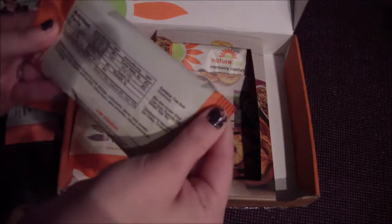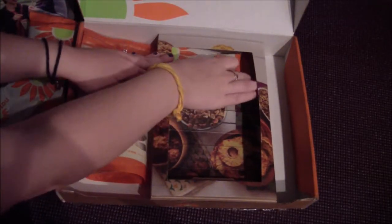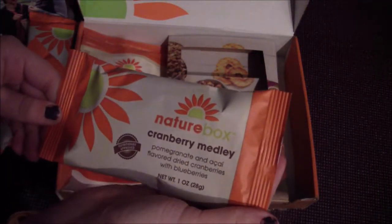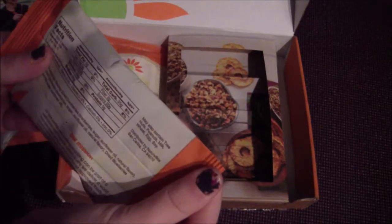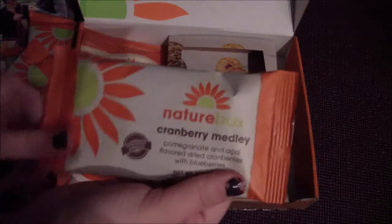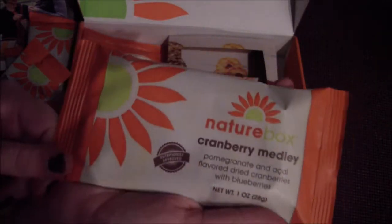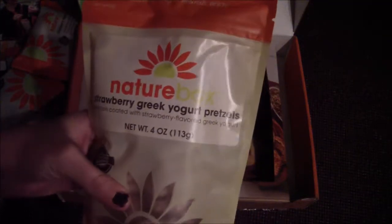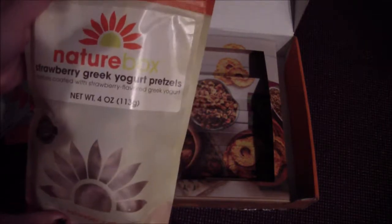This one contains tree nuts. It's a cranberry medley with pomegranate — and this just seems like it's all fruit, so that's good. Freeze-dried or dried fruit, yep. So this is all fruit. And then this is strawberry green yogurt pretzels — that sounds awesome, and I can't have them, but that does sound good. Tegan will probably love these, and they give you a really big bag of this.